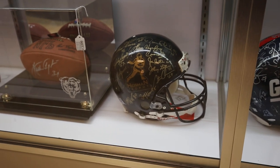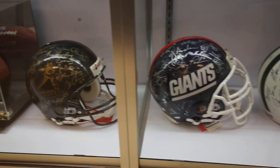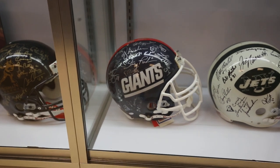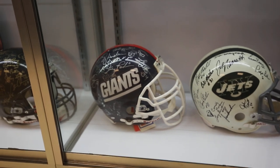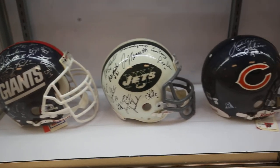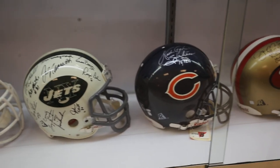Got a nice lineup of PSA certified helmets here, including the Heisman Trophy winners. I've got a New York Giants signed team helmet right there, and the 1969 Jets team helmet with Joe Namath in the sweet spot.